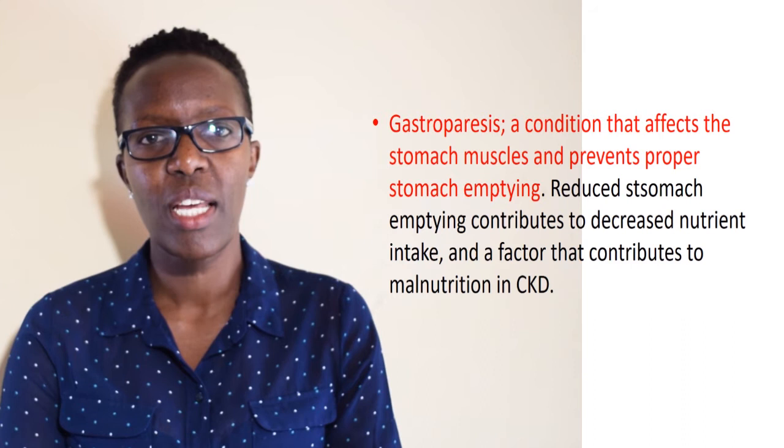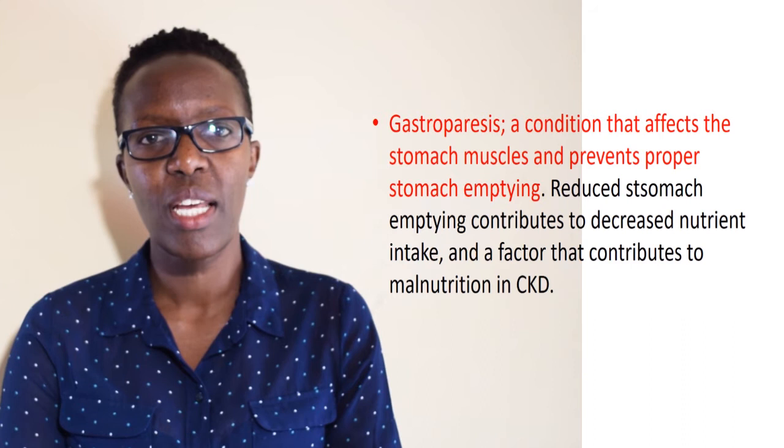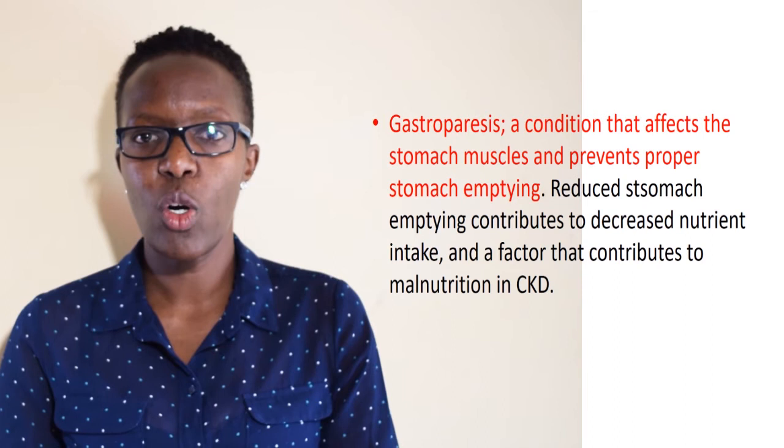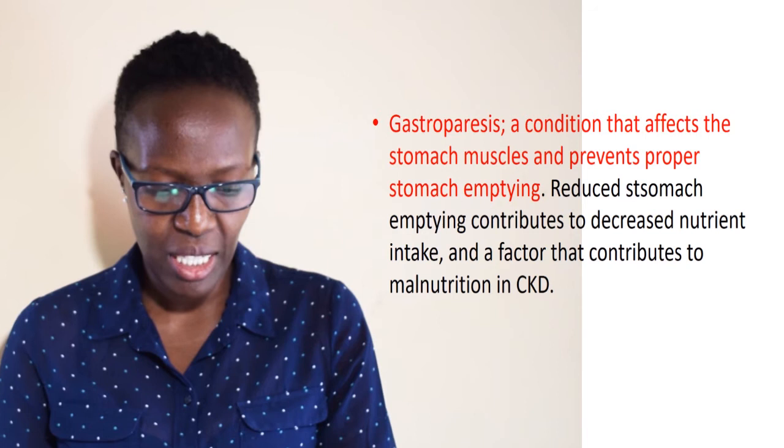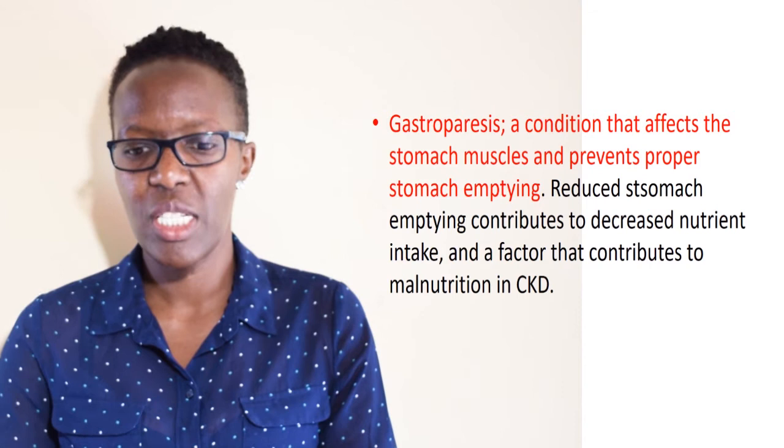Gastroparesis is another condition common in patients with CKD. It affects nutritional status through delayed emptying of food in the stomach, because the stomach muscles are affected. The patient feels full and constipated, and this further contributes to malnutrition by reducing the dietary and nutrient intake of these patients.